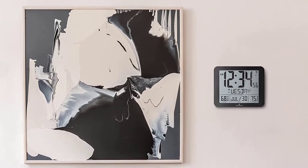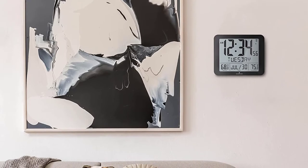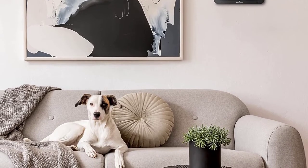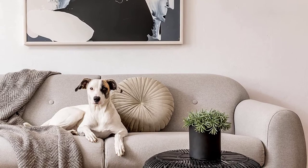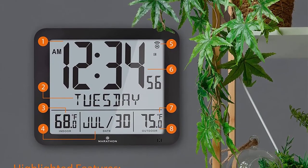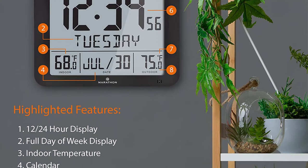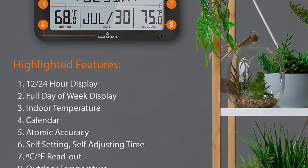Apart from showing time accurately, this device also provides the current temperature of your indoors and outdoors, making it great for elderly nursing environments. The design allows it to be placed on a desktop or hung on a wall, making it convenient for home, office, and workstations. Featuring an intelligent atomic function, the clock measures and calibrates time signals to allow self-adjustments. The wireless remote sensor also makes it great for monitoring outdoor and indoor temperature.